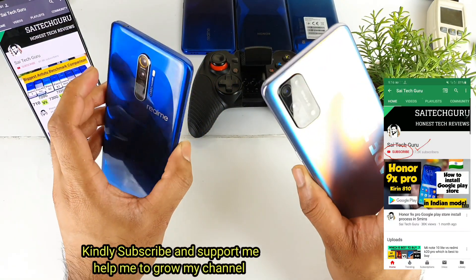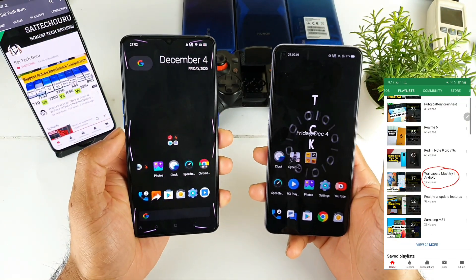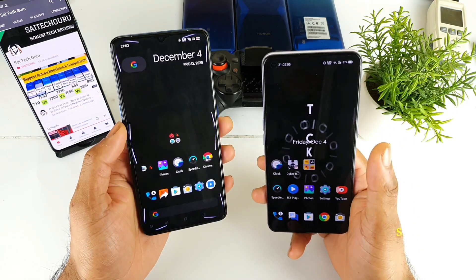Right now I'm using the Realme X7 Pro and the Realme X2 Pro, and let's see which display will be the best in terms of the outdoor visibility comparison.